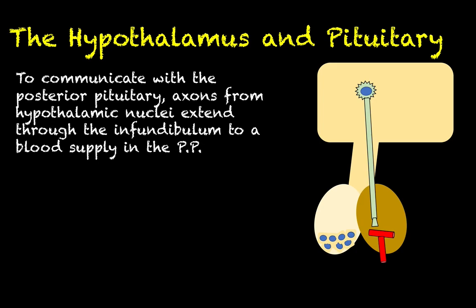We call them neurohormones to indicate the dichotomy — these are neurons that are secreting hormones. The release mechanism is very similar to what we'll eventually see when we talk about neurotransmission in the nervous system unit, but because these signaling molecules are being secreted into the bloodstream, that makes them hormones.